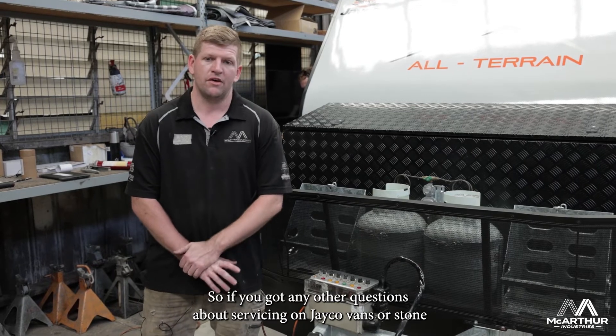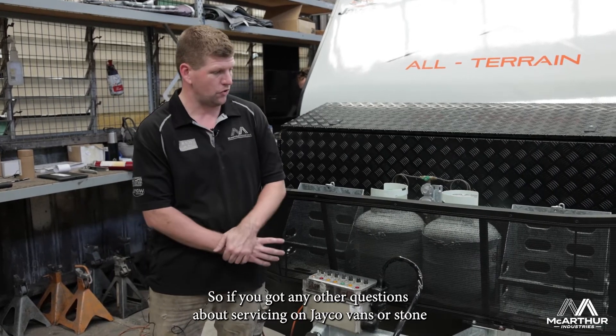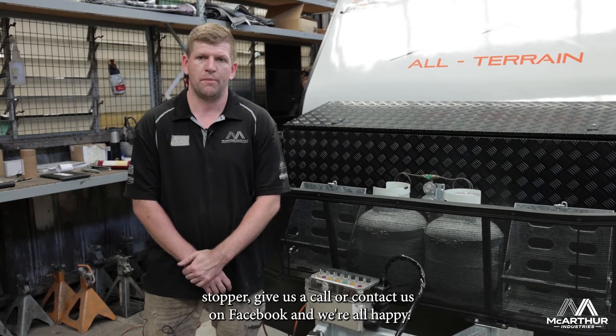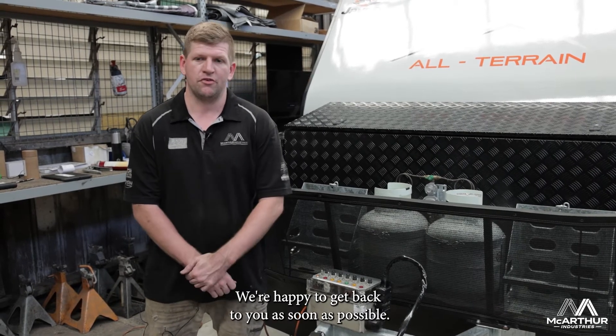So if you've got any questions about servicing on Jayco vans or Stone Stompers, give us a call or contact us on Facebook and we're happy to get back to you as soon as possible.